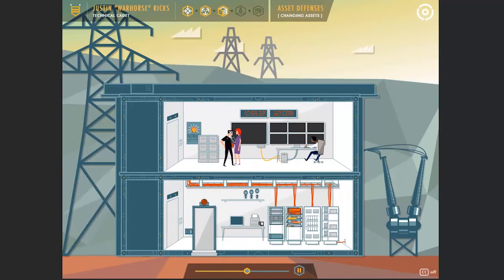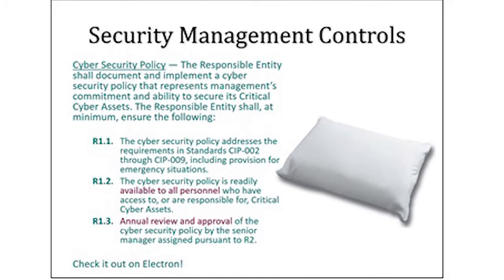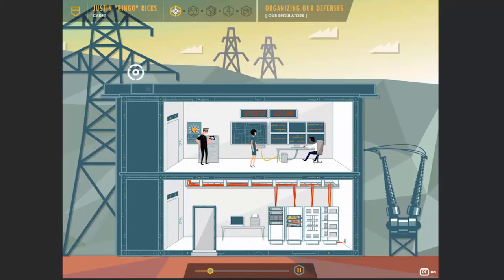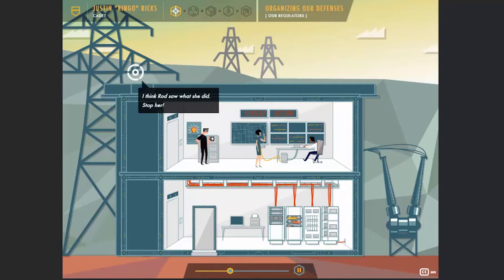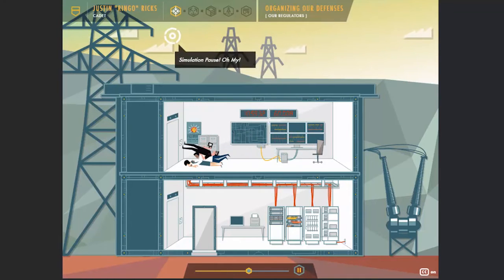The utility industry wrestles with a challenging learning problem: training its employees to comply with critical infrastructure protection standards developed by the Federal Energy Regulatory Commission. The material is difficult and extensive, and historically has been presented in a dry slide deck or large binder of information. Employees weren't getting it, witnessed by our utility suffering seven self-reports, two violations, a very poor on-site audit, and three audit findings, all within the first two years.